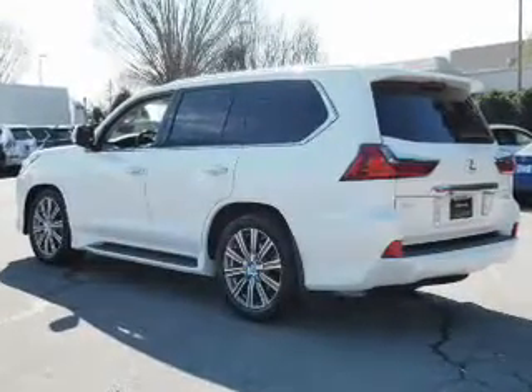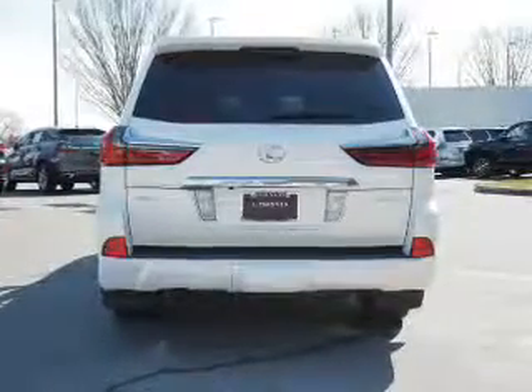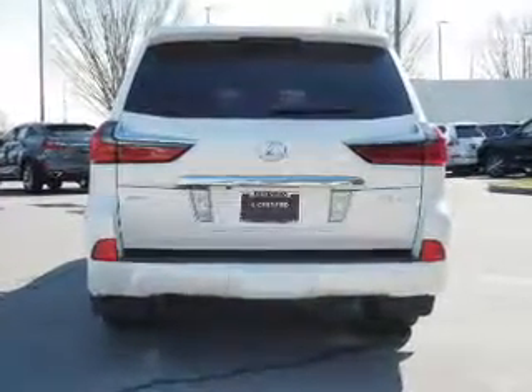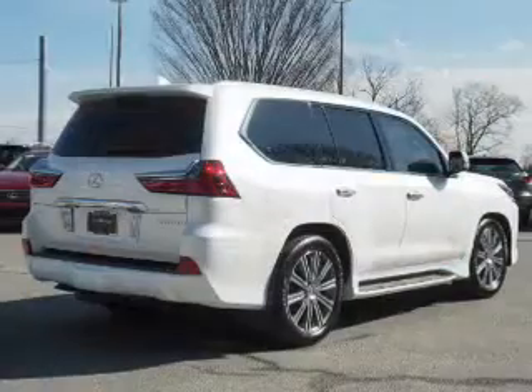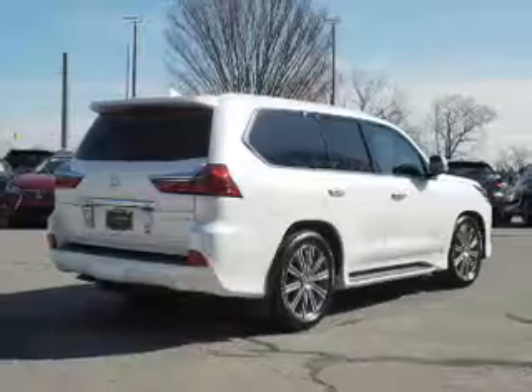Inside, you'll find a third-row seat, leather seats, Bluetooth connectivity, digital radio, Sirius XM satellite radio, an auxiliary input, steering wheel controls, a DVD system, push-button start, and automatic climate control.